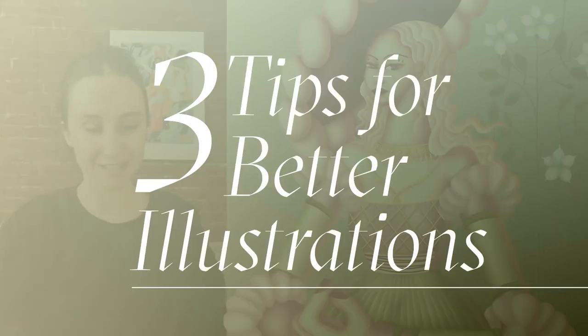Hello! I am so excited to be back with another tutorial for you. This time I am going to be covering three tips for better illustrations. These are just three of the many tips that I use to improve my illustrations, but I wanted to keep this video brief. If you want to see more of these bite-sized tips, please let me know in the comments and I will be sure to create more videos just like this.